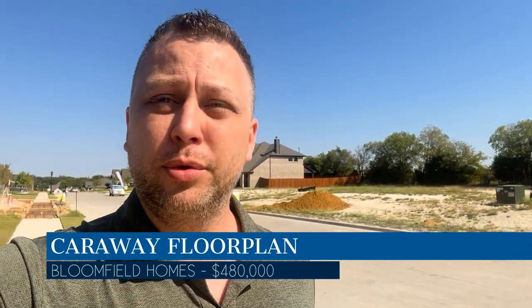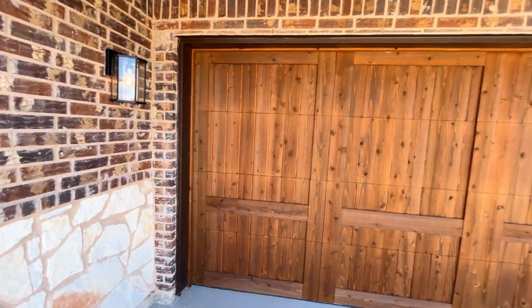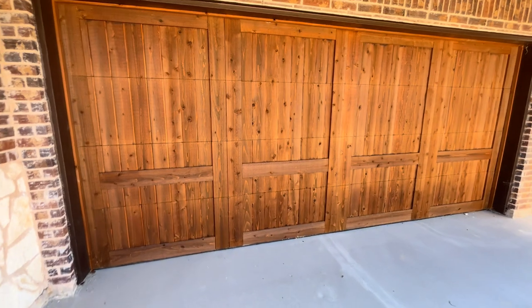One of the homes we're going to be walking through is the Caraway floor plan. I've walked through this floor plan before in some other communities in Red Oak and also in Waxahachie. I really enjoy this floor plan — it's got a lot of flexibility to it. It's right around 2,500 square feet, four beds, three bathrooms, two-car garage, and this one here in the Ridgepoint community is price-reduced down to $480,000. This is one of the signature finishes that comes standard: this cedar wood door. I just think it looks excellent — it really dresses up the front of the house. Another signature touch by Bloomfield are these eight-foot doors as you can see behind me.